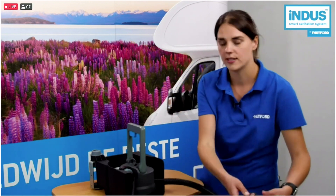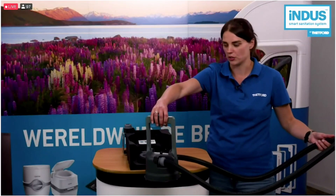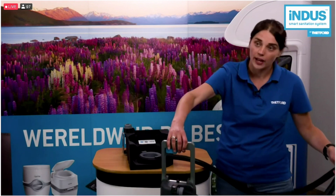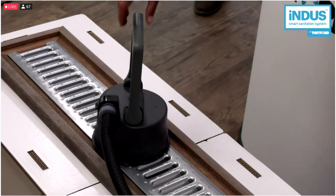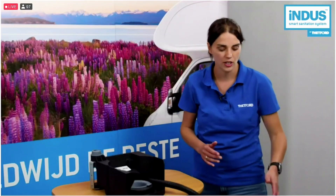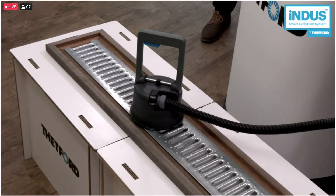When you are at the greywater discharge spot, you always have to pay attention to positioning your vehicle at the correct place. Within Indus, we offer much more flexibility because we added a two-meter hose to the discharge device, making it less important where you position the vehicle. When you are at a discharge point, you place the discharge device on the grid. There is no need to hold the discharge device — you simply open the valve and press the button to start the discharge cycle, and the rest is done automatically by the system itself.